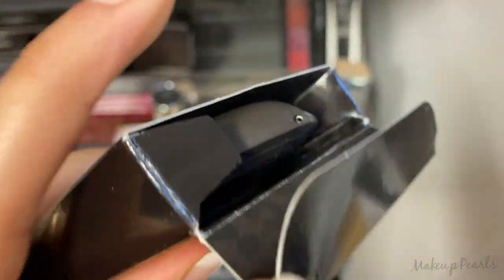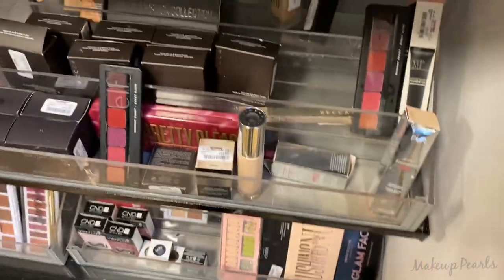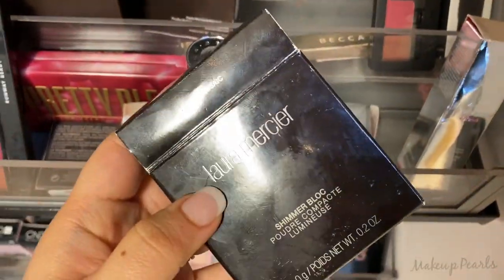When I opened it up, it's actually a Becca highlighter — so it's not what the label says — and it's going for $17.99. At least you know it's in the area, because this is the first time I'm seeing this.